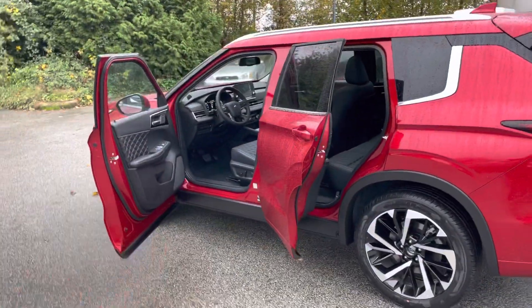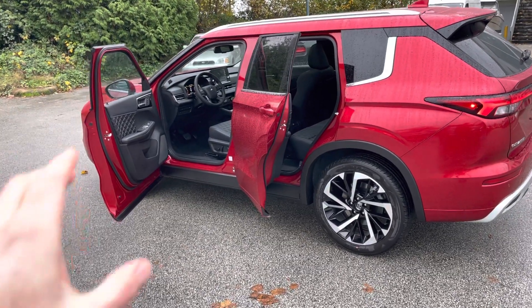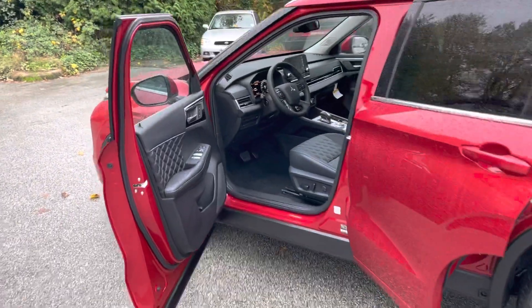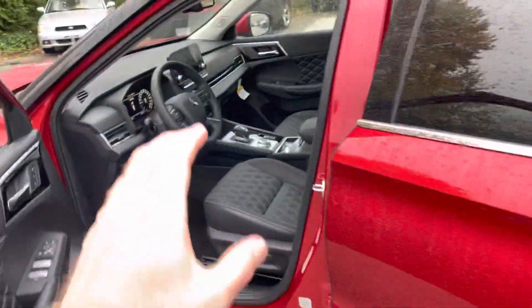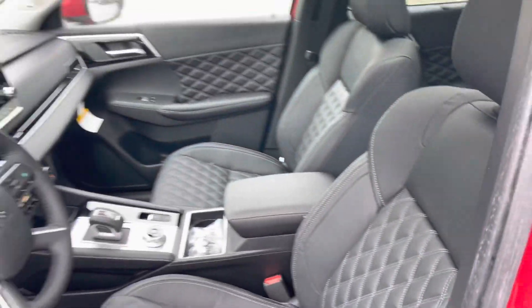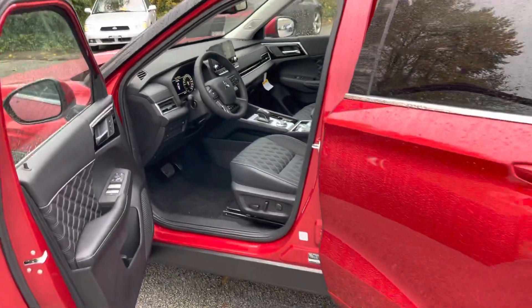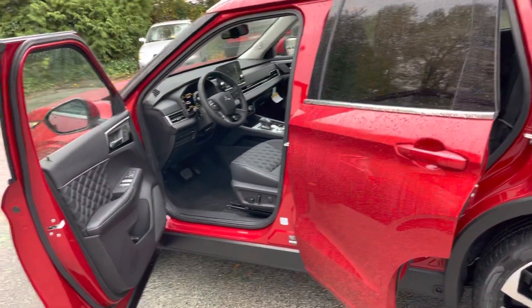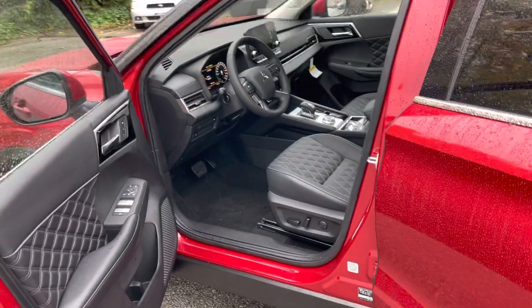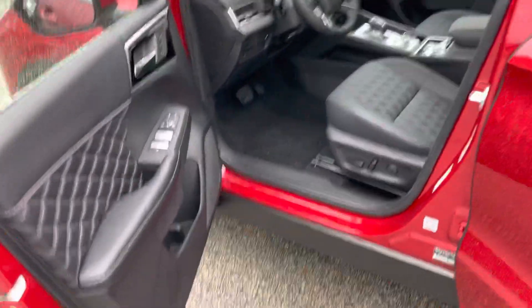We're looking today at the 2022 fully loaded Outlander — this is Canadian spec GT. Today we'll talk about what Mitsubishi calls 'Family Innovations.' When they designed this vehicle, Mitsubishi had in mind not only how the driver will feel and how the layout is going to be, but the driver's family as well. We'll cover four things Mitsubishi had in mind in terms of family innovations.